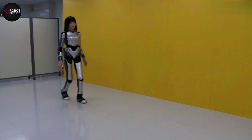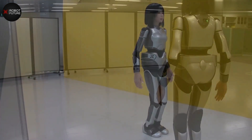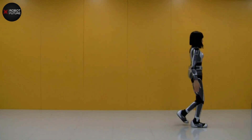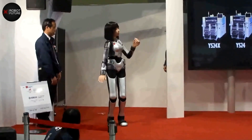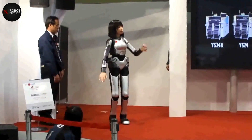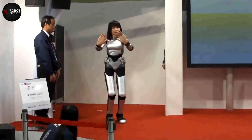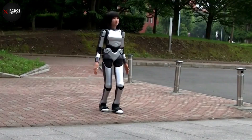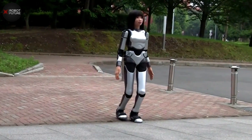In addition to its appearance, HRP-4C is also notable for its practical applications. The robot is capable of performing a wide range of tasks, from industrial manufacturing to disaster response. It can navigate complex environments and interact with humans in a variety of ways. Equipped with advanced sensors, it can detect and respond to human movements and gestures, making it valuable for healthcare, rehabilitation, and even delicate surgical procedures.